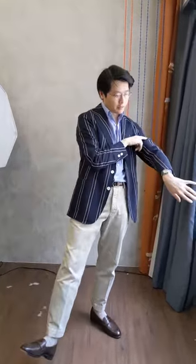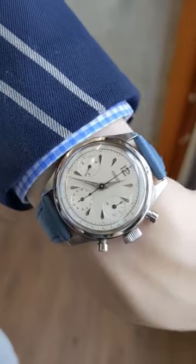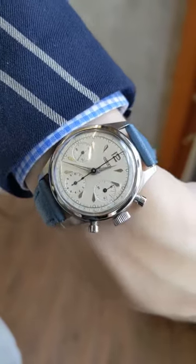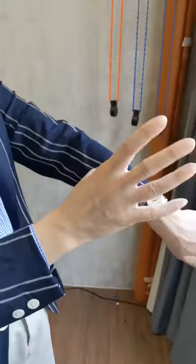Wrist check. Today I've got a Jaeger 2638, which is a nice old two-reg chronograph from the 50s and 60s. Jaeger eventually became Jaeger-LeCoultre, but this was before that formation happened. So enjoy the week and thanks for watching.